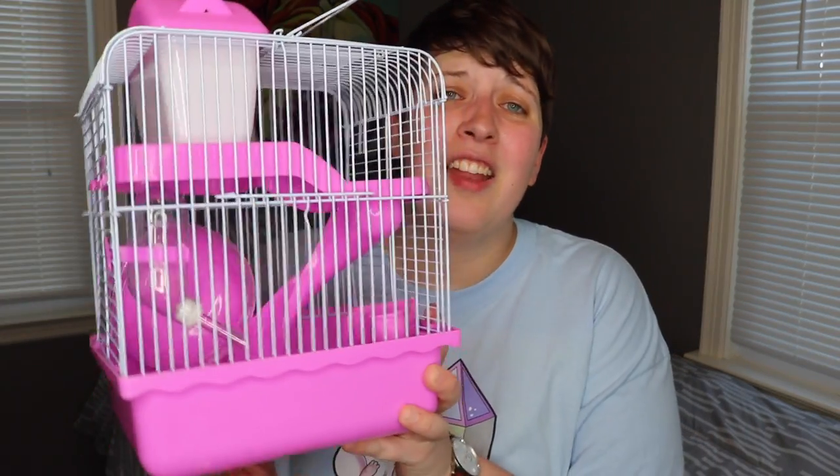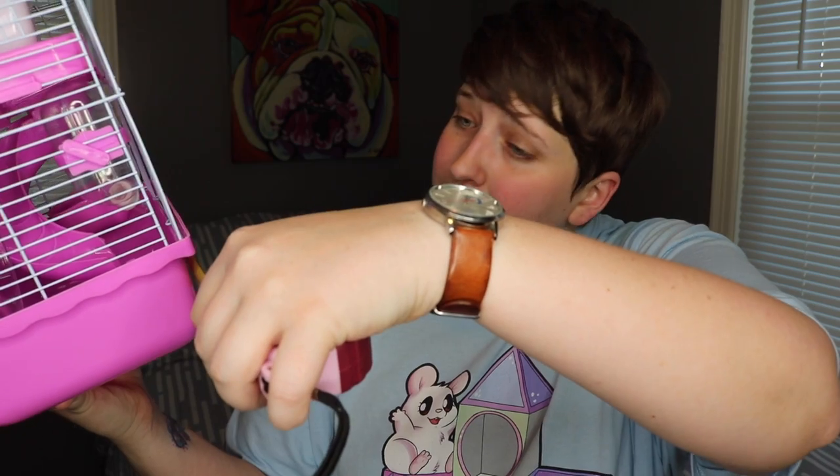I went and got a little tape measure so now we're going to see just how much floor space this cage actually has. As most of you probably know if you're on my channel, most people recommend a minimum of 450 square inches of floor space for a hamster. That does seem like a pretty big cage to someone who hasn't done any research, but hamsters are very active even the little small ones. I'm going to measure from the outside which gives it a little more floor space — we'll give it the benefit of the doubt. Measuring from the outside it is six inches across and very generously nine inches, so it is nine by six inches.